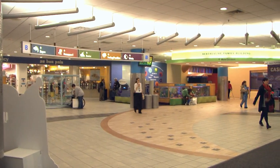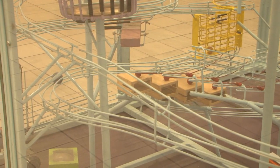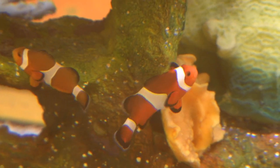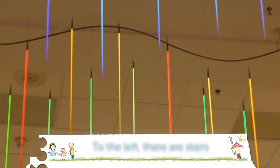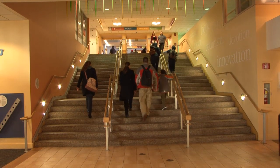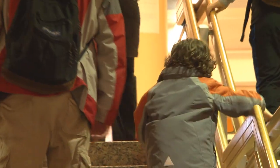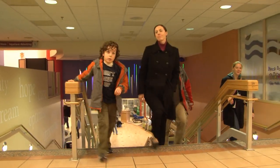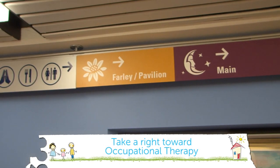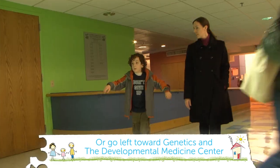Inside the main lobby are many interesting things to see. To the left, there are stairs with three different ways to walk up them. The left side makes music; the middle side and right side don't make sounds. At the top of the stairs, you go right or left depending on where your first appointment is. Take a right to go to occupational therapy, or a left to go to genetics and the developmental medicine center.